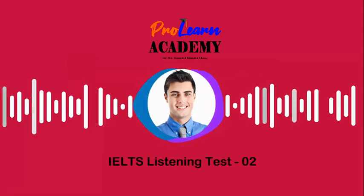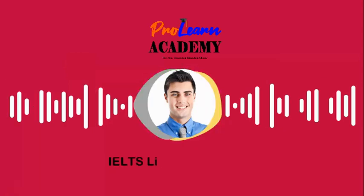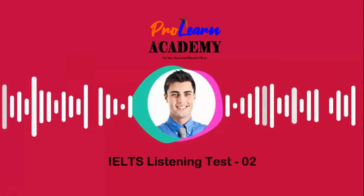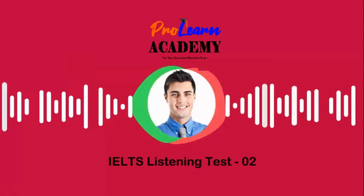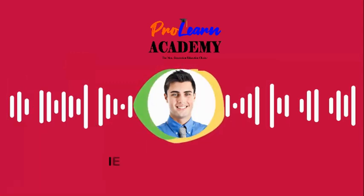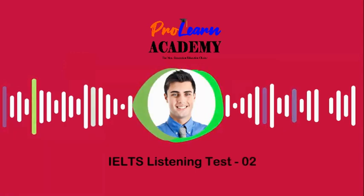That is the end of Section 4. You now have half a minute to check your answers. That is the end of the listening test. You now have 10 minutes to transfer your answers to the listening answer sheet.